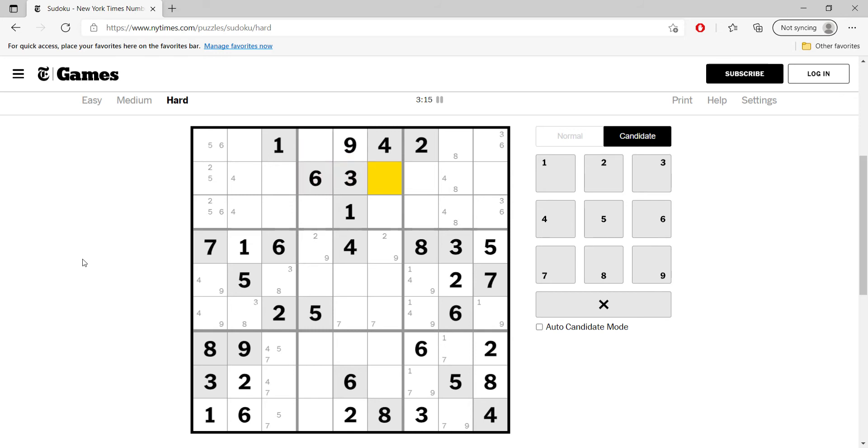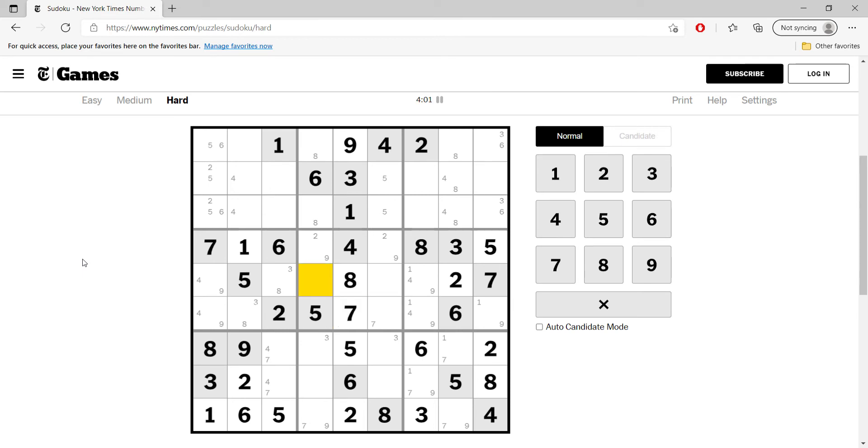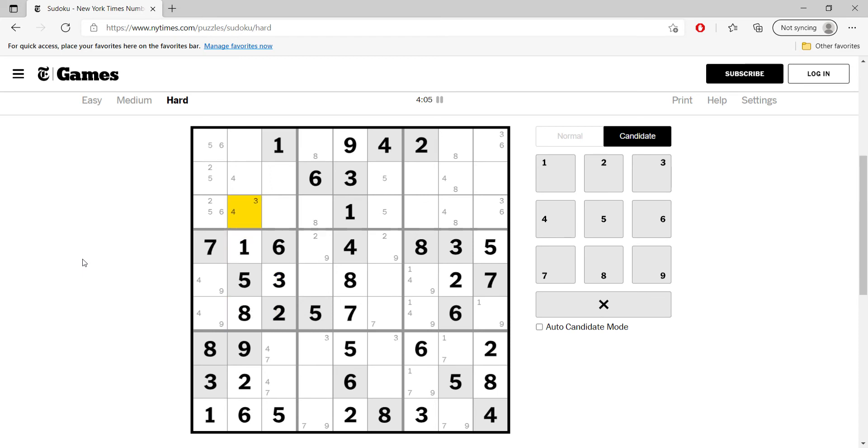Five is vertical here, so this also must be five, and this must be five. But this can be seven or nine. Now eight is vertical as well — eights are like this here in the middle. In the middle, three is like this. Let's see — in the middle we need seven and eight in this column, but seven can only be here.